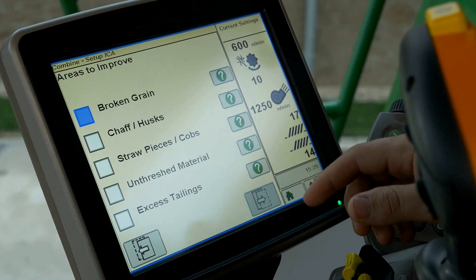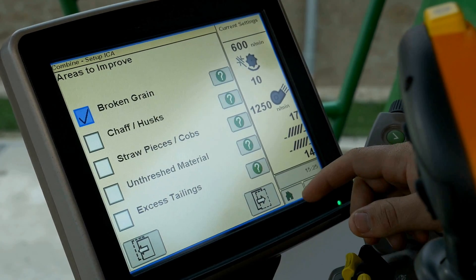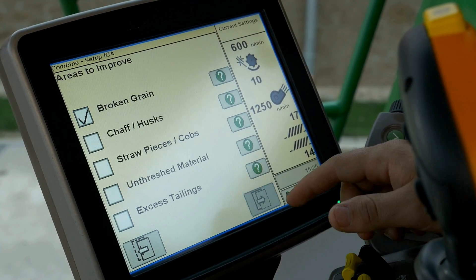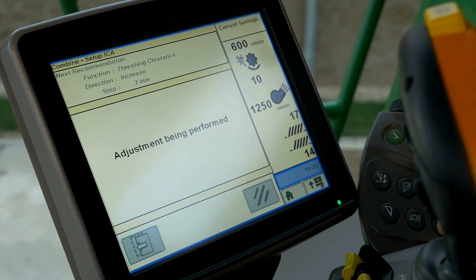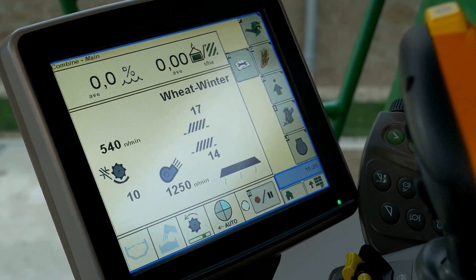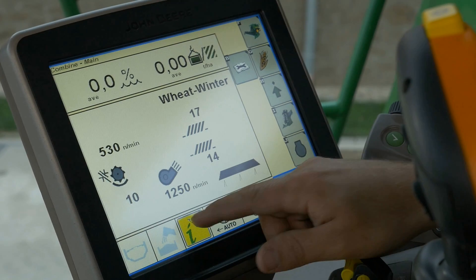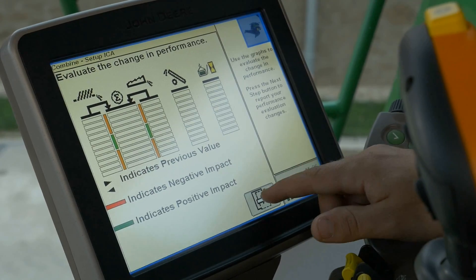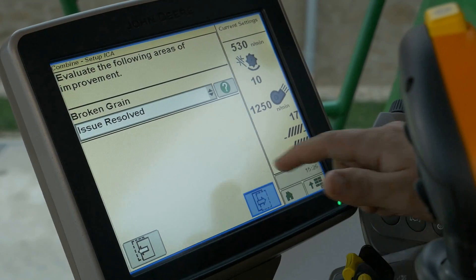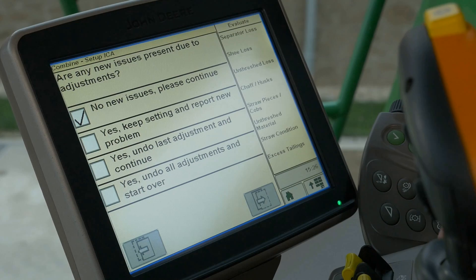The automatic steering of the combine harvester makes it easier for the driver to concentrate on optimizing machine performance. The Interactive Combine Adjust (ICA) system helps because drivers can decide what their priorities are — for example, attaching more importance to preventing crop losses while harvesting or minimizing straw damage. The automated system will then suggest specific settings to the driver based on these preferences, resulting in the optimization of the entire machine. Several parameters can also be optimized at the same time, such as sieve losses, high returns, broken grain or a dirty sample, because all the components of the combine harvester can be controlled by this system.